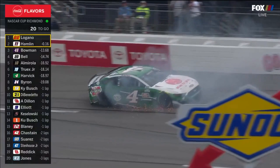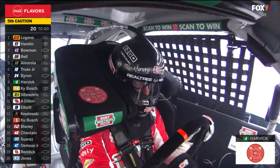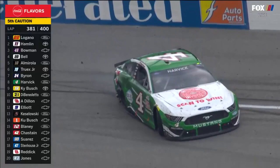20 to go this time. Then these cars hooked up — hard in the wall between turns one and two.